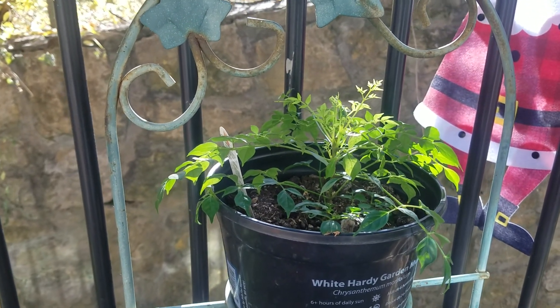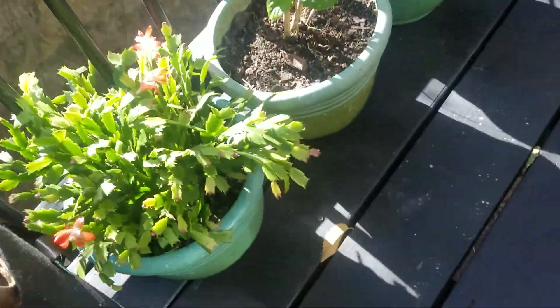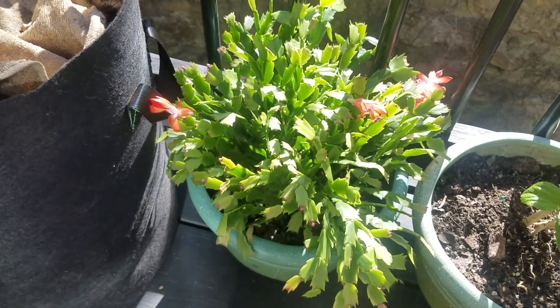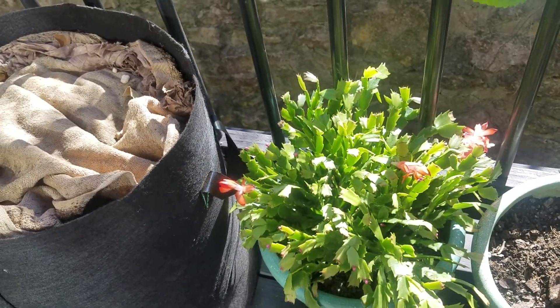Then I've got my Christmas cactus right there, which is doing super well — it's blooming, it's that time of year to bloom. I saw a bumblebee on it a minute ago; I wish I would have caught it on camera, but that's okay.